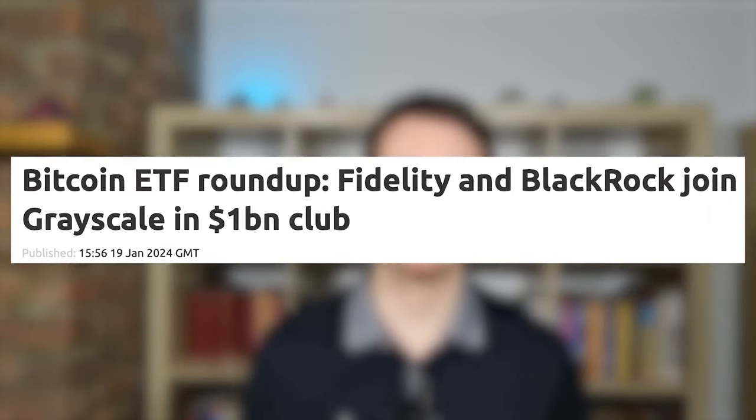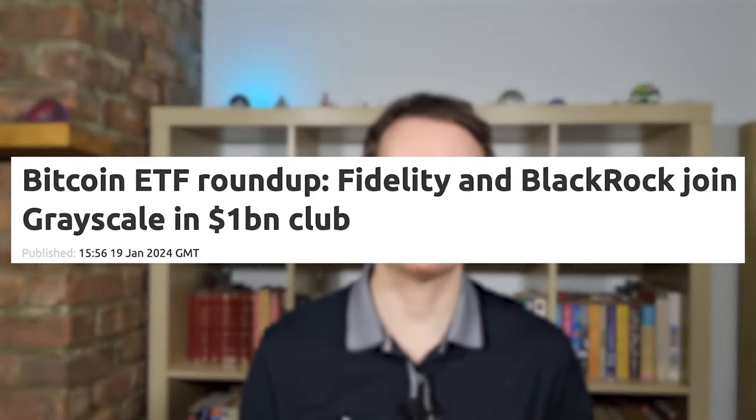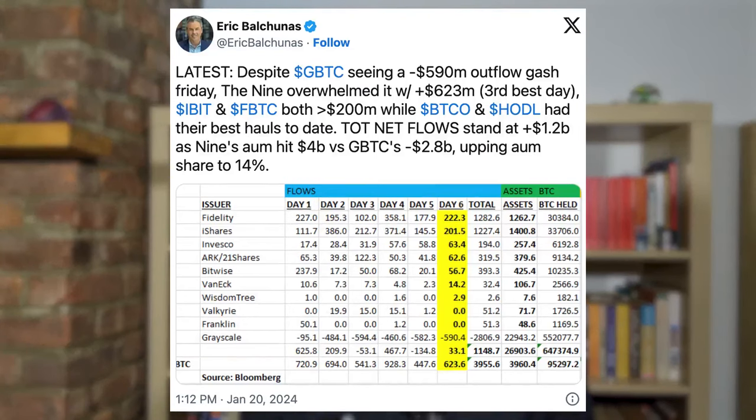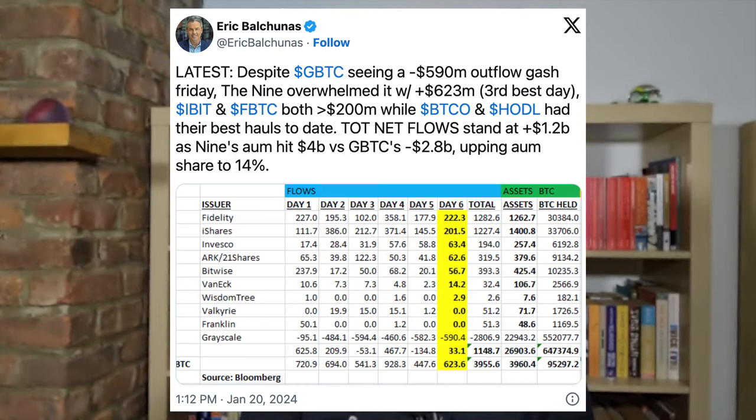Fidelity's and BlackRock's iShares ETFs both had over $1.2 billion in inflows in the first six days of trading. Eric Balkunas, a senior ETF analyst at Bloomberg, stated that the amount of capital coming into the ETFs has actually surpassed the outflows from the Grayscale ETF, which decreased by a huge $2.8 billion in the first six days of trading. This is perhaps explained by investors selling and switching ETF products or providers due to Grayscale's high fees compared to the other ETFs.